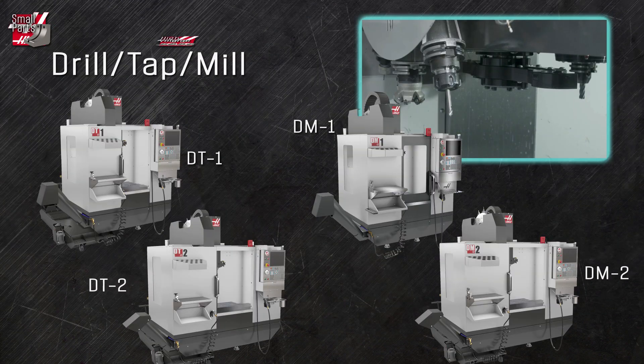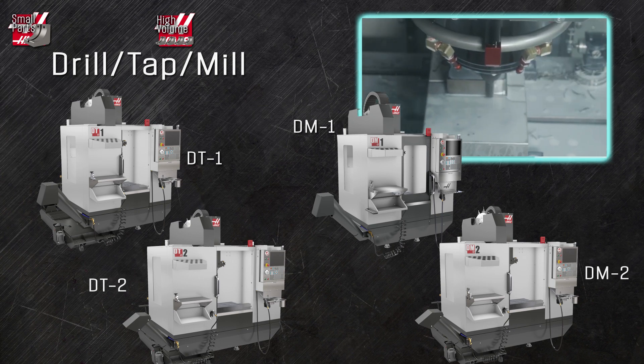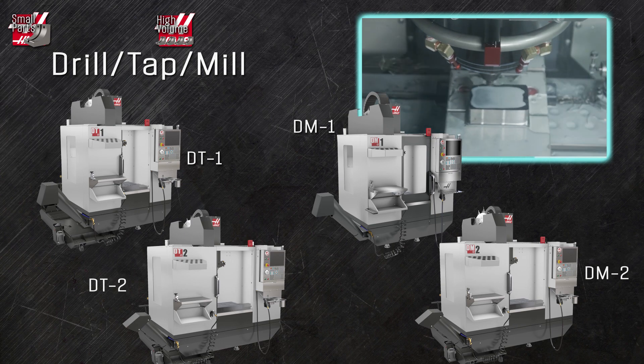The drill tap mill series are the fastest compact frame mills we make. These quick, versatile, lean-style machining centers are designed from the ground up as high-volume production machines.